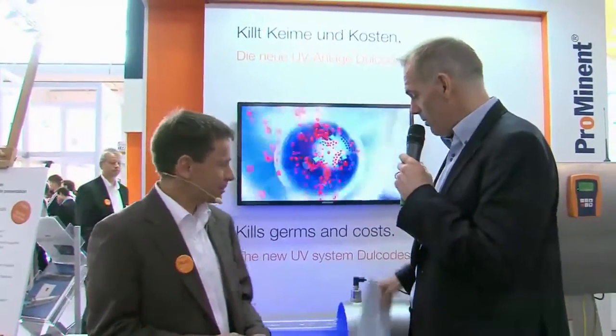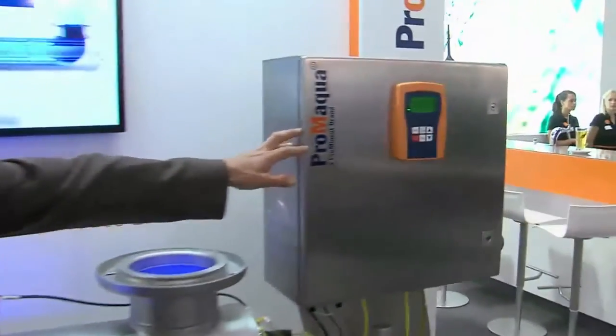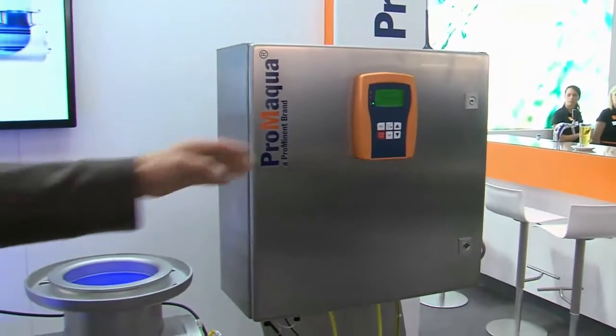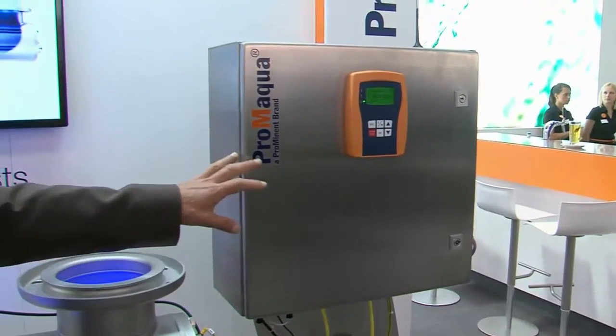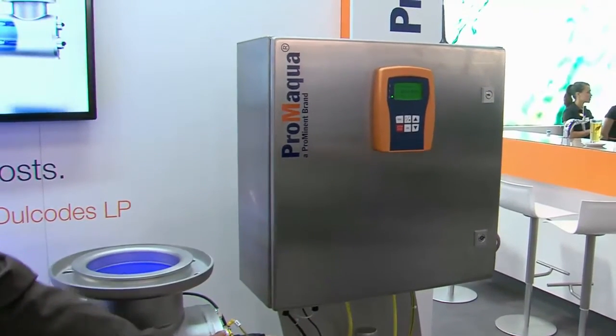Water with chlorine also does not taste very good. Indeed, it's not delicious. Okay, we have this wonderful unit, the Dulcodes LP — Worldwide Innovation. Please explain to us how it works. If you have a look at the unit, we see a control cabinet with instrumentation and the HMI. We also have electronic lamp drives inside which are driving the UV lamps.